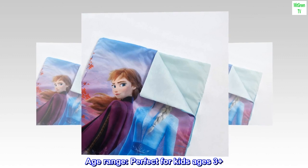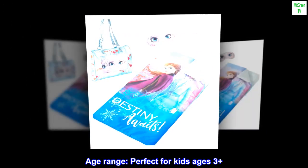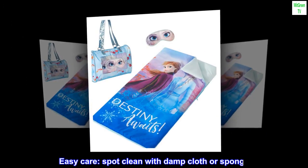Age range: perfect for kids ages 3 and up. Easy care — spot clean with a damp cloth or sponge.